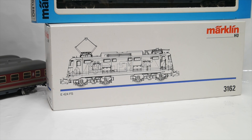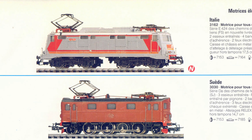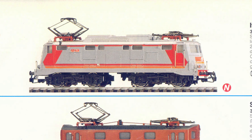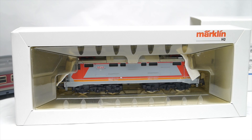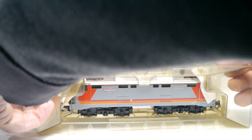I've had this model for at least two or three years before I even started the YouTube channel. It's a 3162, which represents an E424 of the FS. It came out in 1988 — the same year as the coaches — and it's on page 27 of the catalogue. There's a little note in the box that says 'OK', meaning it passed my function tests. The blister pack is intact, but there are no instructions in the box — that's a shame.